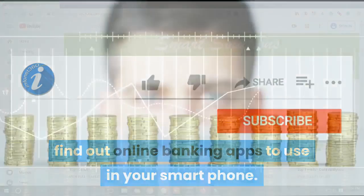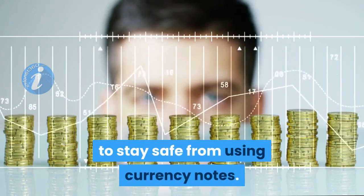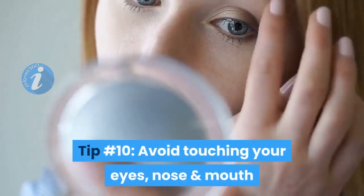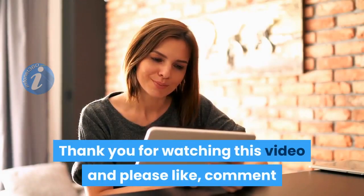Tip number nine: try to use digital currency to stay safe from using currency notes. Tip number ten: avoid touching your eyes, nose, and mouth.